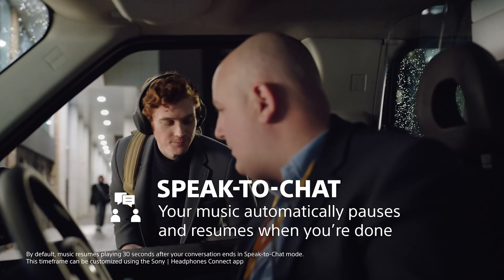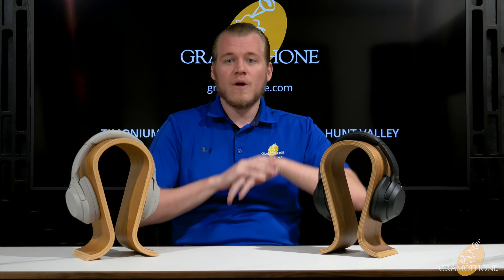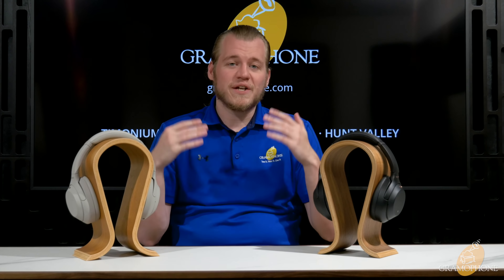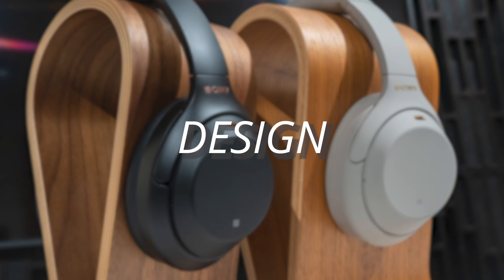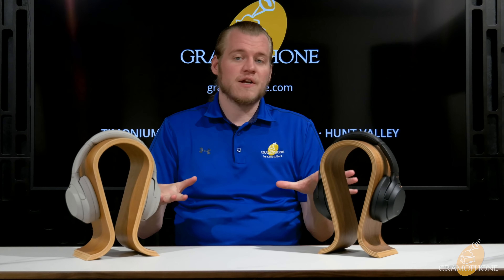One thing new on the XM4 is the sensor built into the left ear cup for the auto-play pause, meaning that when you pull the headphones off your head, they will automatically stop playing whatever you are listening to. Say, for example, someone walks up to you and wants to start a conversation — you take the headphones off, they automatically pause, you walk away, put your headphones back on, and they automatically restart. Also, the active noise canceling performance of the XM4 is just ever so slightly better than the XM3. Very similar, but I'd give a slight nod to the XM4 as Sony is always looking for improvements to their ANC algorithm.